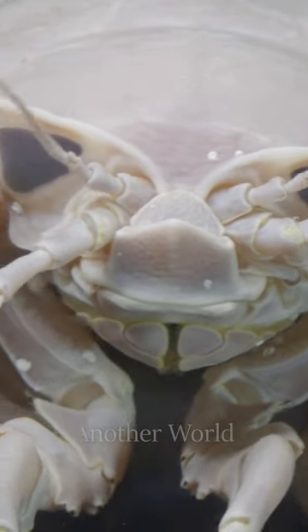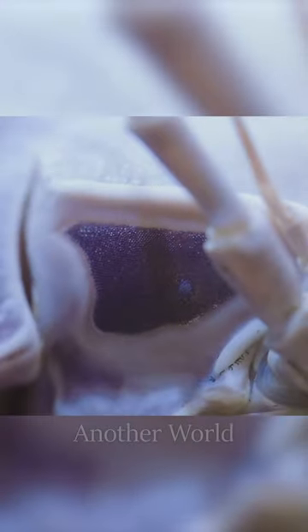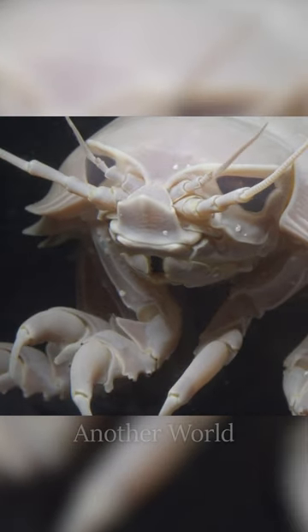They have large, stationary compound eyes made up of nearly 4,000 ommatidia, widely spaced on the head. Giant isopods have two pairs of antennae.